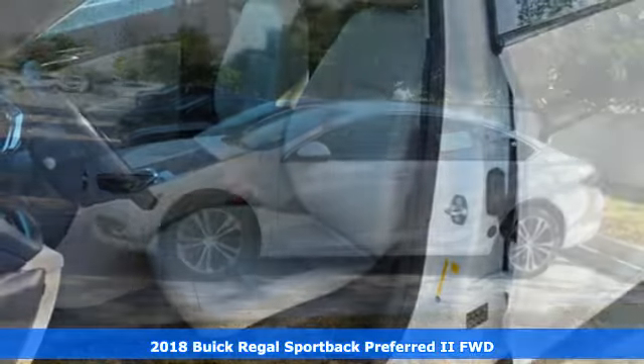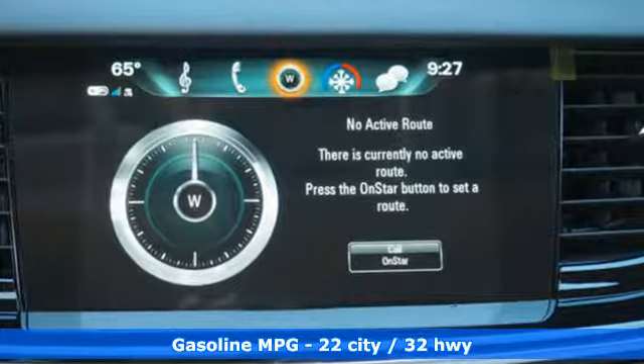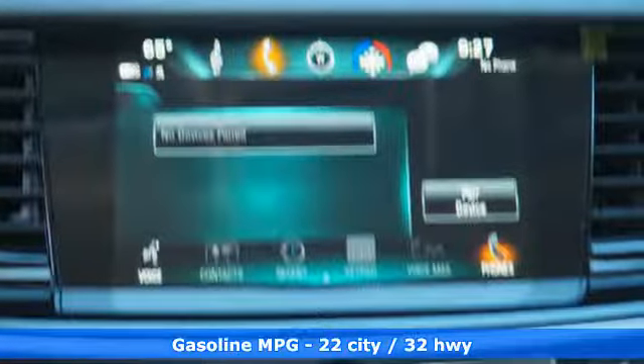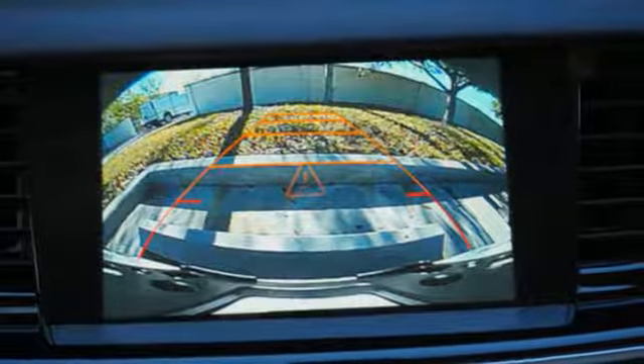A great vehicle is comprised of great features like these: Bluetooth wireless audio streaming, doors and push-button start proximity key, heated steering wheel, security vehicle tracker system with slowdown, OnStar 4G LTE Wi-Fi hotspot, and dual zone climate control.